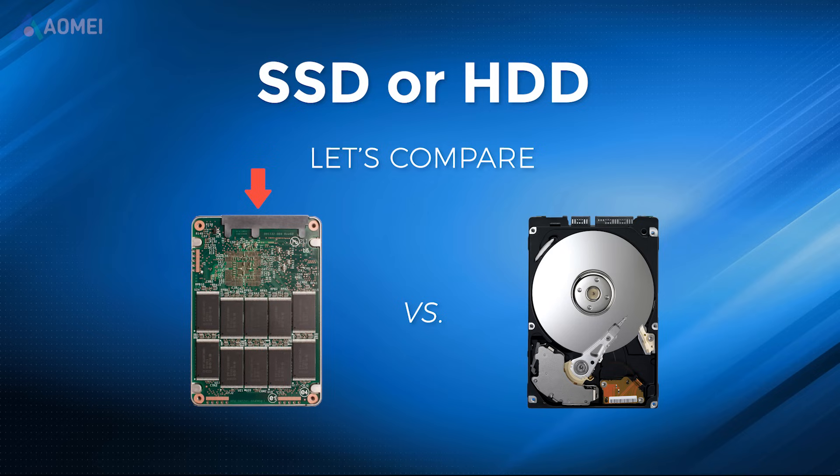SSDs have no moving parts, which results in quieter operation and less susceptibility to mechanical failures. HDD, called hard disk drive, uses magnetic storage to store data on spinning disks called platters. They are generally larger in capacity and more affordable than SSDs.